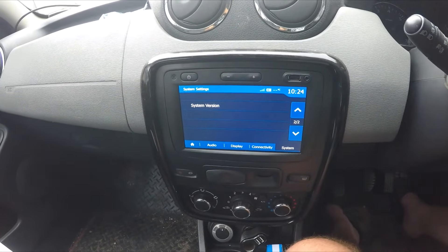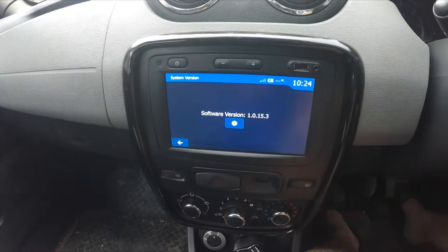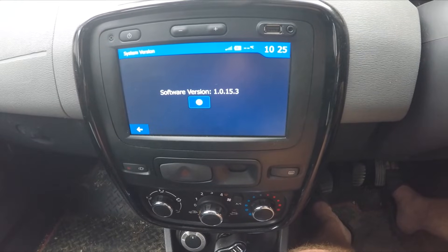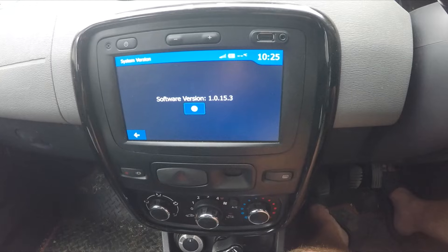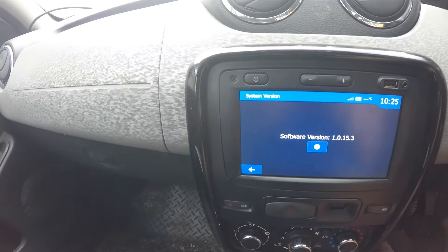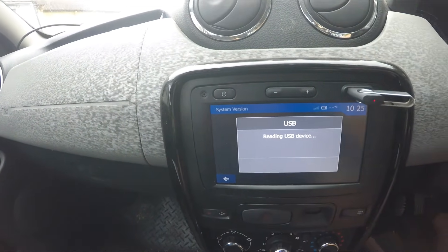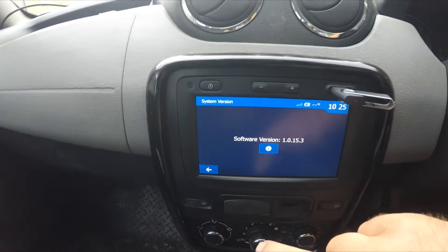I've just done an update on this — today is the 4th of June 2022 and the latest update is software version 1.0.15.3. The code I'm going to give you will not work on any other software version. What I will do is try to put a list of codes relevant to each software version underneath the description of this video. So this is where we get into it — it's not tricky, it's just a technique. You've got to push the screen in five places, but first I'm going to put in the USB stick — the one with the MCM_test_activate.INI file. It says 'no media file found in USB' — excellent, that's just what we want.